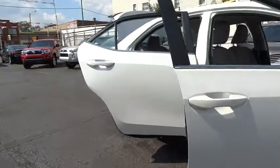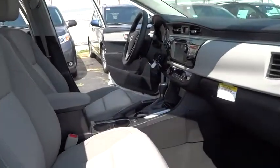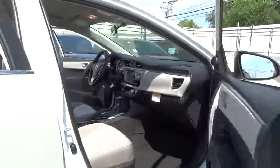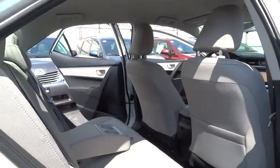Keyless entry, traction control, steering wheel audio controls, stability control, anti-lock braking system, backup camera, Bluetooth, driver airbag, power steering, adjustable steering wheel, aluminum wheels, cruise control.